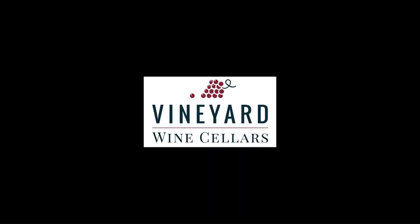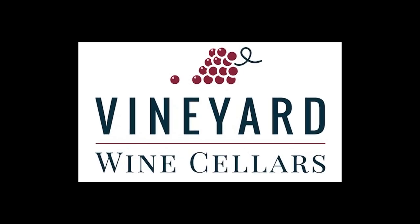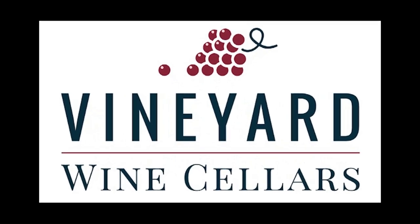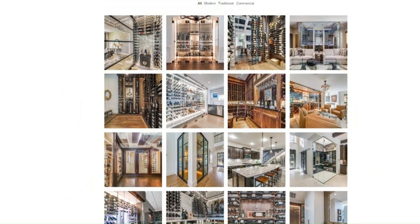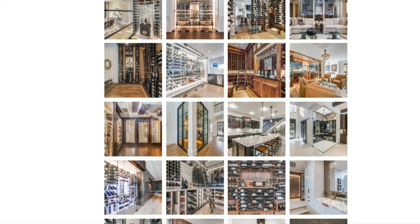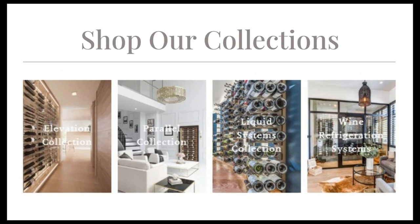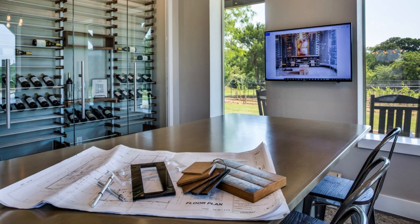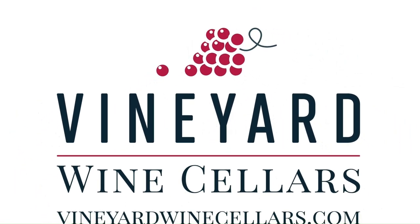That's our tour for today. Thanks for watching. Vineyard Wine Cellars finishes new custom wine cellars every week and will continue posting tours here on our channel, so be sure to subscribe. You can find more inspiration in our custom wine cellar gallery at vineyardwinecellars.com. We also offer customizable wine racks, wine walls, and wine refrigeration systems on our website — shop online 24-7. If you need help from one of our wine storage experts for your home or business, please don't hesitate to reach out to us. We would love to bring your vision to life. Cheers!